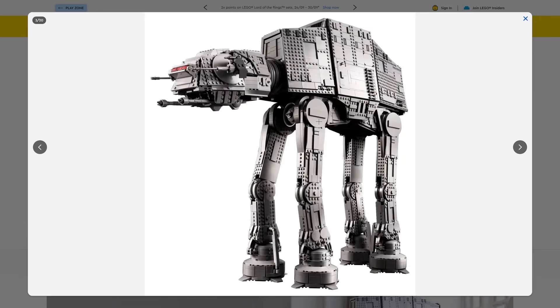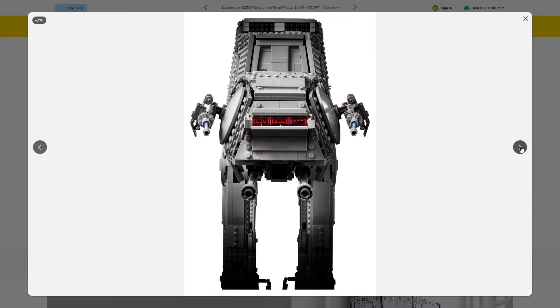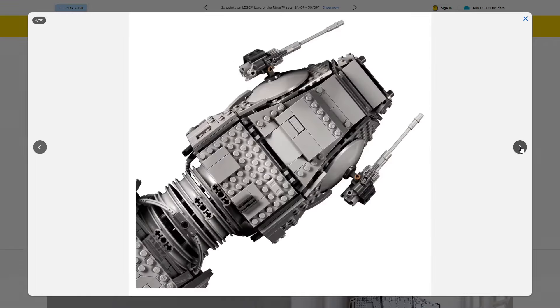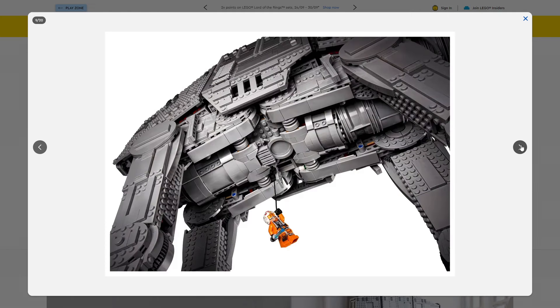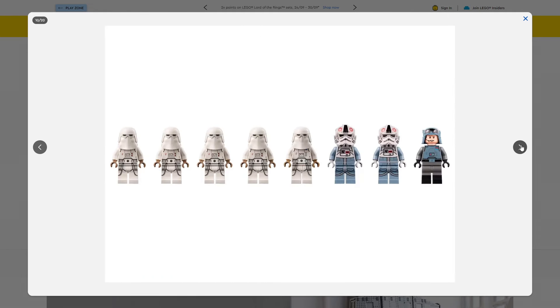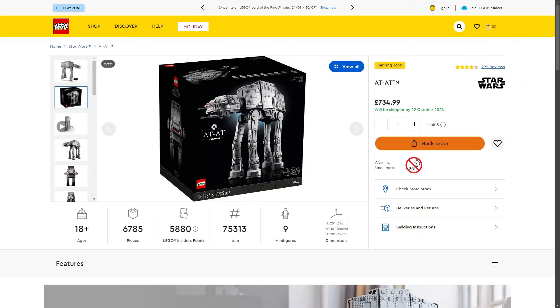We get nine minifigures, with three of them being exclusive to this set. The build is super iconic from the original trilogy. I remember seeing it fully built at Star Wars Celebration Europe and thought it was absolutely amazing — the size is massive and it has an interior too. We've got Luke hanging there, a nice plaque, loads of awesome features and details including the range of Imperial minifigures.